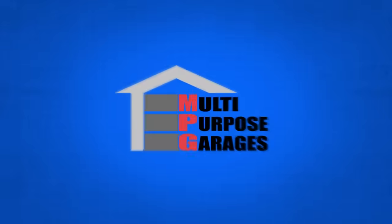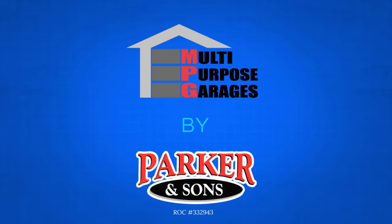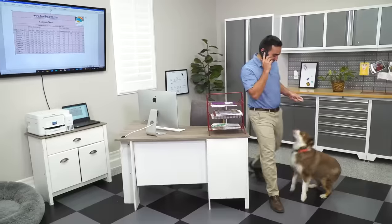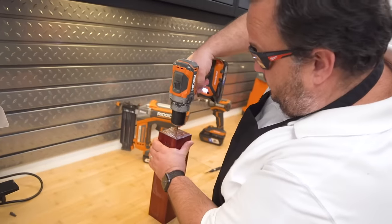Welcome to Multi-Purpose Garages, MPG for short, a division of Parker & Sons. Think of all the ways you can start using your garage all year long — a home gym, a home office, or a comfortable place for your workshop.